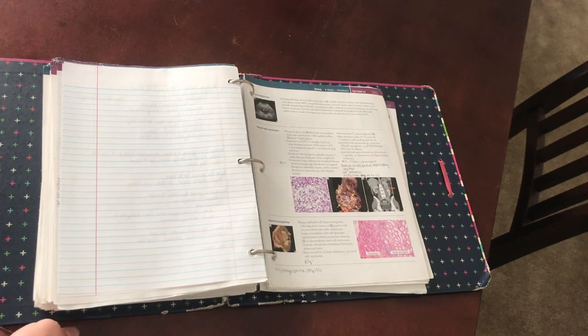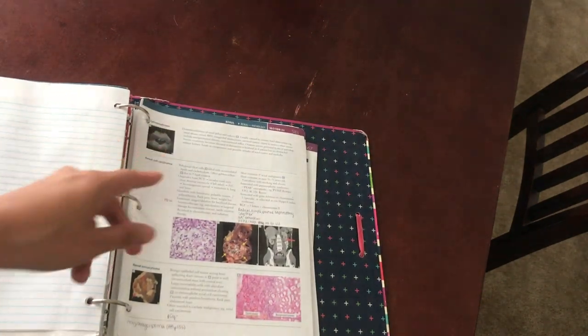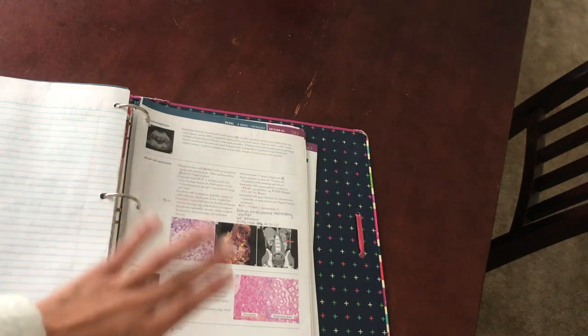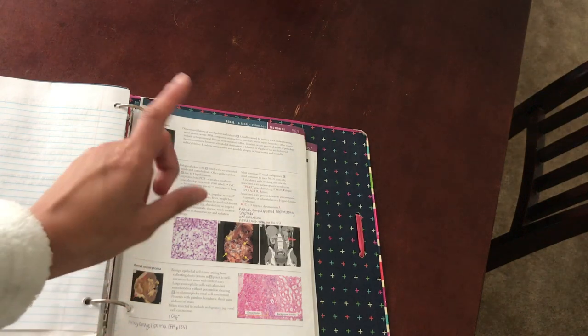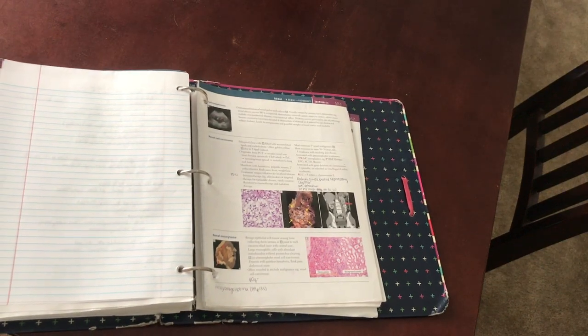During my dedicated period I had pages assigned for each day, and instead of just passively reading I would actively talk through the material. For instance, I'd look at 'renal cell carcinoma' and before reading anything I'd try to say out loud or write everything I knew about it — then check against First Aid. If I forgot something, like paraneoplastic syndromes, I would get a 3x5 index card and make a note card: the front would say 'renal cell carcinoma paraneoplastic syndromes' and the back would list all of them. I didn't review the note cards until my last cram week.